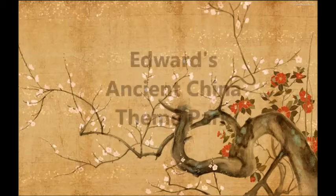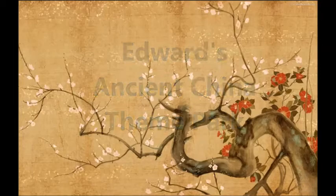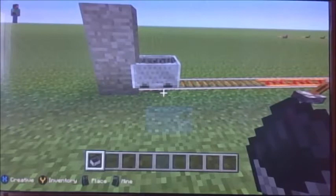Hello, today I will be showing you around my ancient China theme park, and I will talk about how they built the Great Wall of China and more stuff that will be happening further in the video. So let's go in the cart, because it is a tour guide.